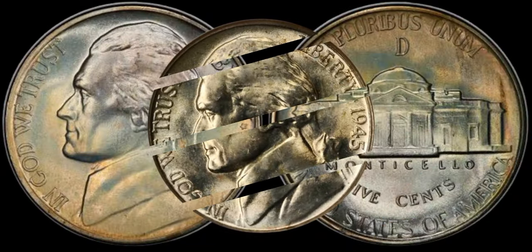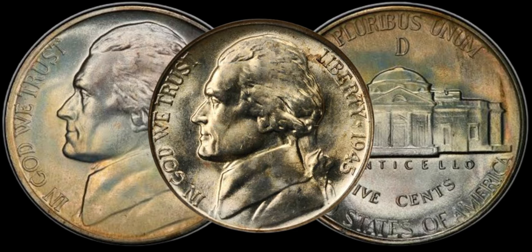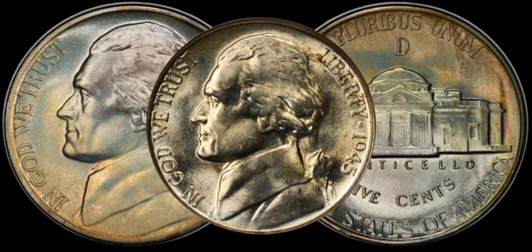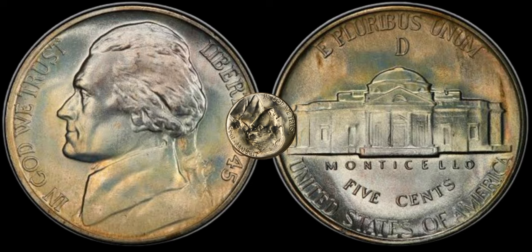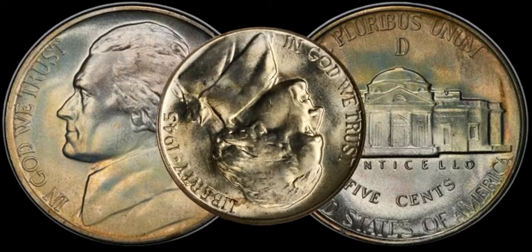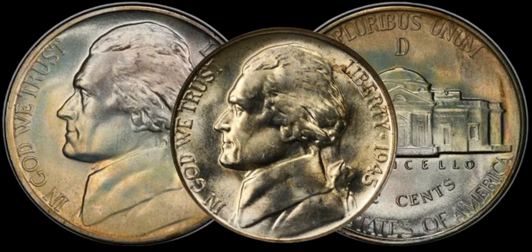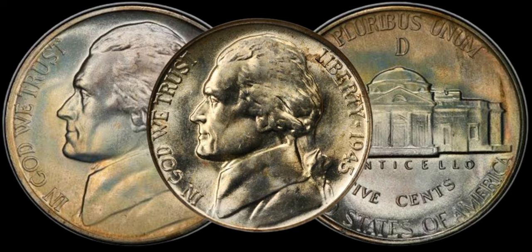We're diving into the world of numismatics to explore the fascinating story behind the 1945 Jefferson nickel and its hidden value. If you have one of these coins lying around, you might be sitting on a gold mine without even realizing it. The year 1945 marked the end of World War II, and the Jefferson nickel underwent some intriguing changes. Pay attention to these historical nuances as they play a crucial role in determining the value of your coin.